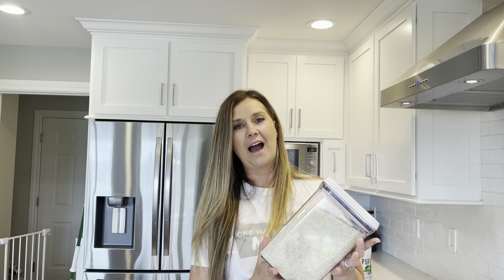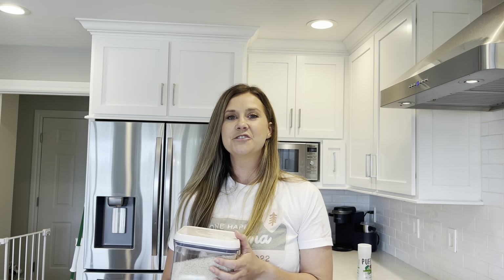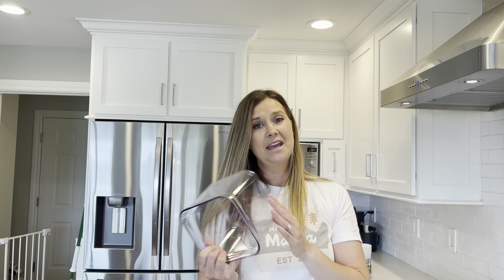The only pantry item I always have stocked is rice. I'd love to know what your favorite pantry items are — drop a comment down below with your pantry must-haves, because honestly I don't really know what to put in it. I do like Kodiak cakes and we usually have a Costco-size of that. But other than that and a few chickpeas, I have nothing. Drop it down below so I can stock my pantry.